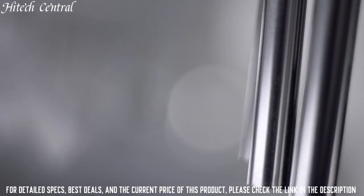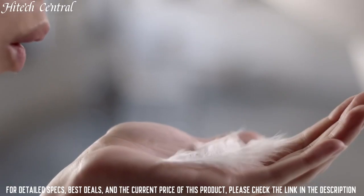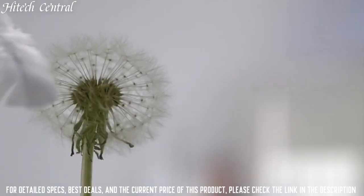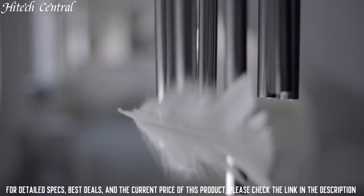Fold-over clasp with a push-button release. Water-resistant at 30 meters, 100 feet. Functions: hour, minute, second. Centrix Open Heart Series. Luxury watch style.